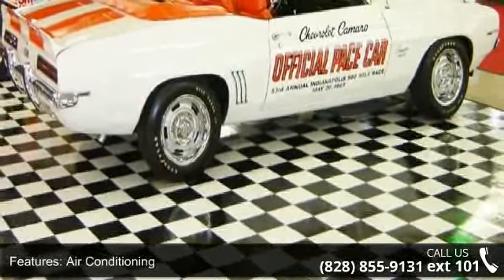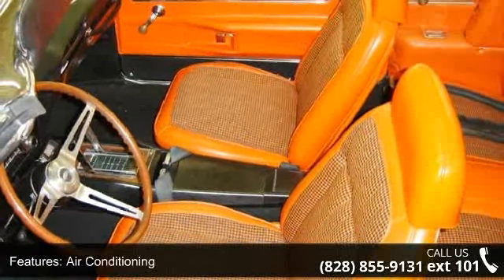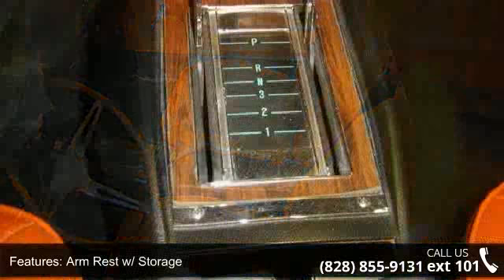Some of the top features included with this vehicle are U-63 radio, push-button AM, and T-60 battery.